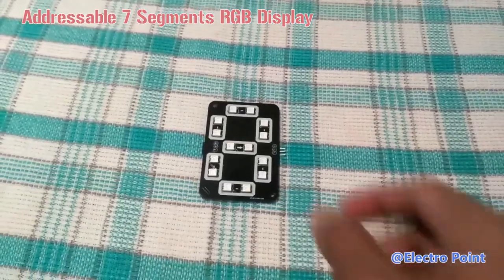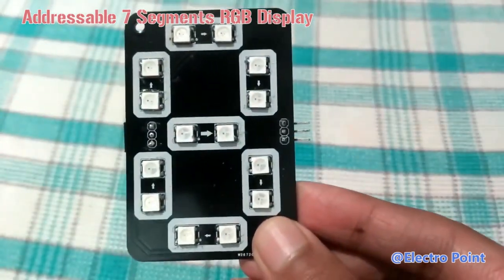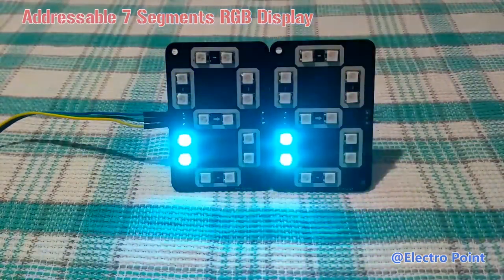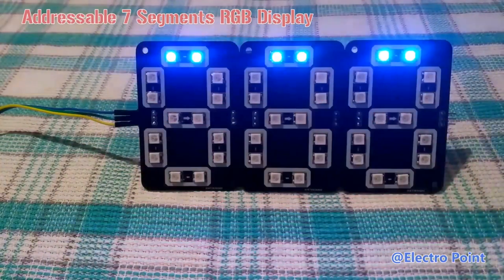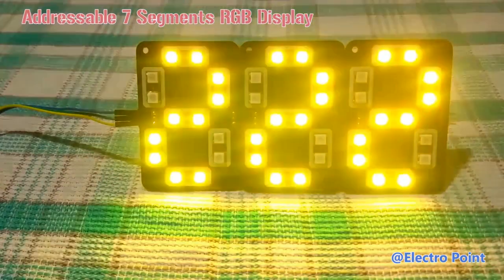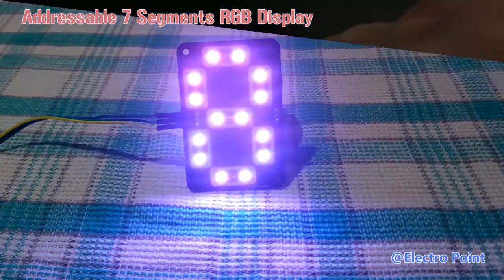LEDs can not only be an artwork, but also have specific functions, like addressable 7-segment RGB display. I often see it in sports events. This project can also be called a number indicator. Traffic lights are also on this principle. The displays are individually addressable, which means you can use only one data line to control as many displays as you want.